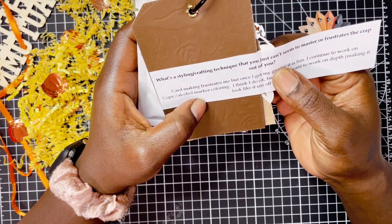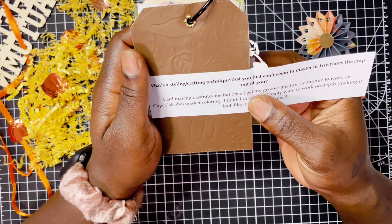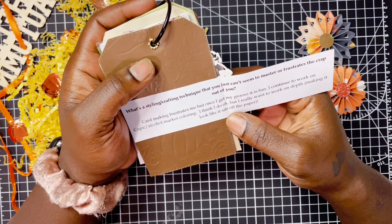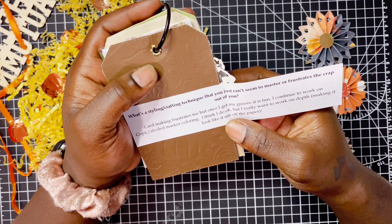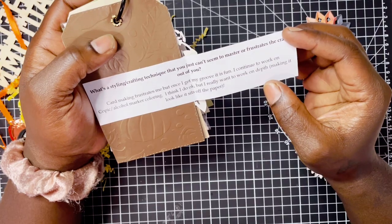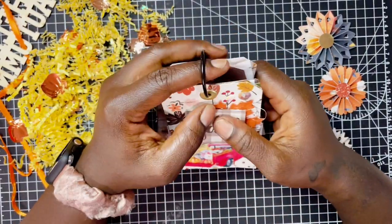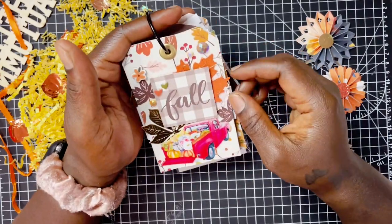The next question is 'A crafting technique that you just can't seem to master or frustrates the crap out of you' — that is literally how I asked the question, because you guys know me. She says card making frustrates her, but once she gets her groove it is fun. She continues to work on Copic and alcohol marker coloring — she thinks she does okay but really wants to work on depth, making it look like it sits off the paper. I love coloring; it's always been one of my things. I'm not the perfect colorist but I do pretty well — I'm going to toot my own horn.